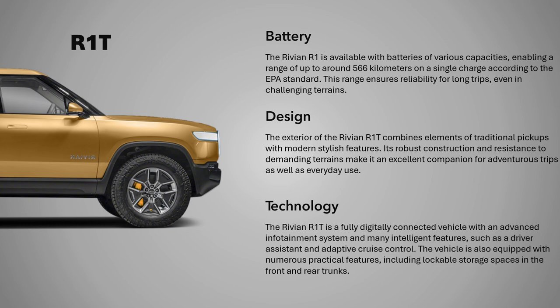Design and Construction: The exterior of the Rivian R1T combines elements of traditional pickups with modern stylish features. Its robust construction and resistance to demanding terrains make it an excellent companion for adventurous trips as well as everyday use.